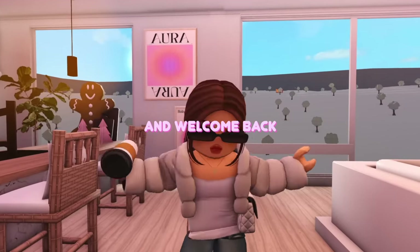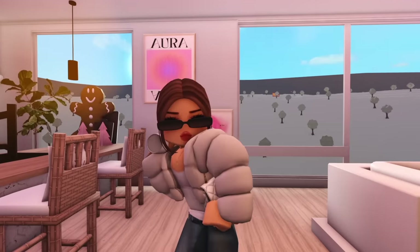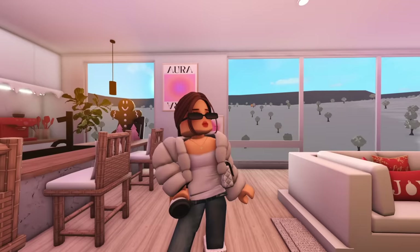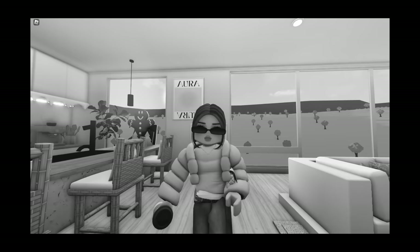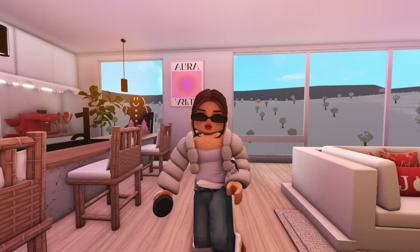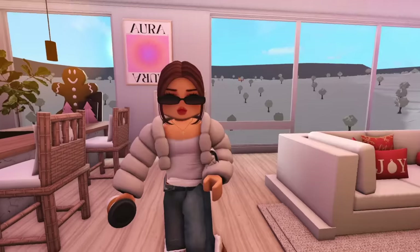Hello beautiful people and welcome back! Today we're going luxury — did you hear what I said? Luxury. My outfit is giving luxury, and I have a purse worth five thousand dollars. I finally brought out my sunglasses again and got myself some coffee. Let's go ahead and get started with this luxury apartment shopping.